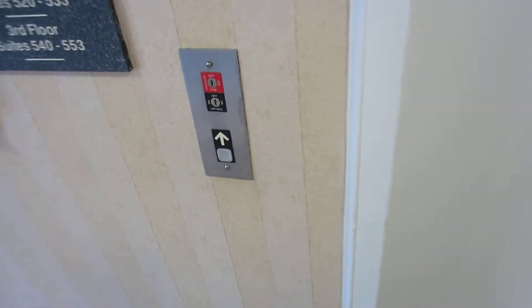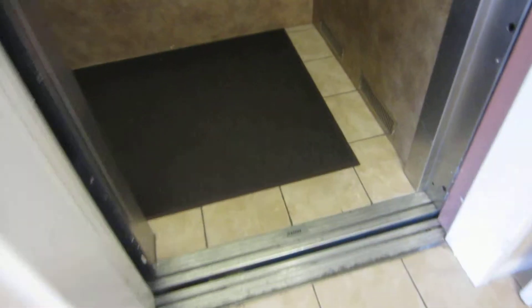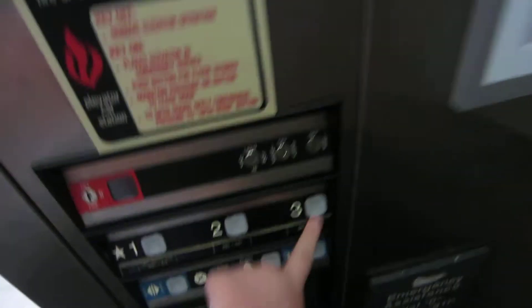This is the elevator here at the Homewood Suites in San Jose. It's another Dover. Wow, weird chime. Up to three. Door closed.